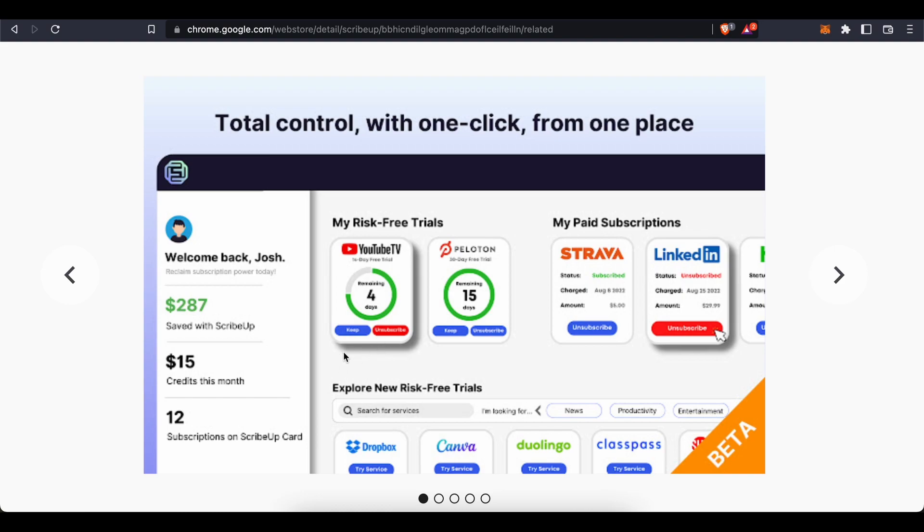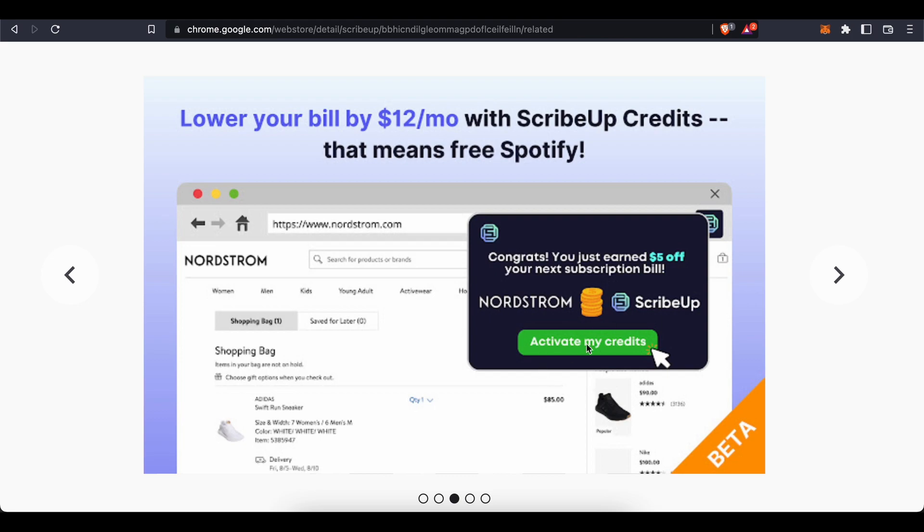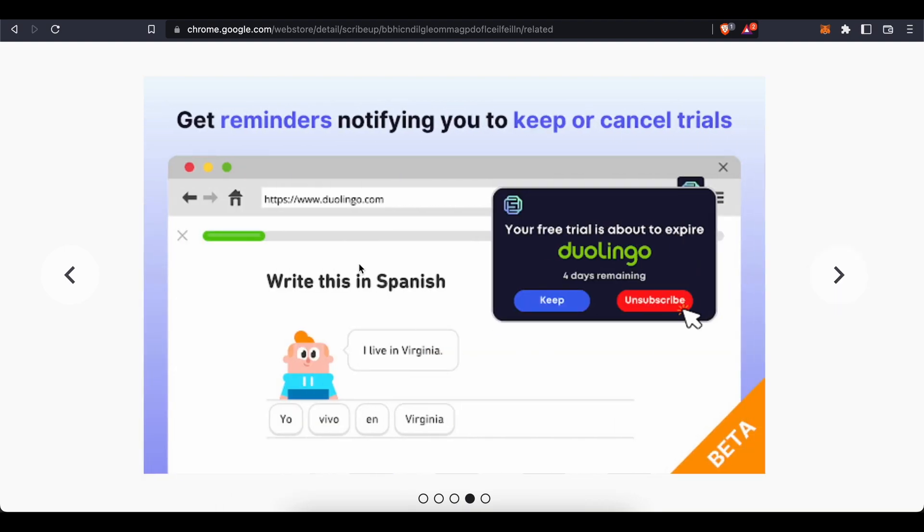A status bar shows how many days you have remaining on each subscription, and you can choose to keep it or unsubscribe. You can see all your paid subscriptions and how much money you've saved with ScribeUp credits. You can cancel a subscription with just one press. Credits can lower your bill by $12 per month, potentially making some subscription services free. You'll also get reminders notifying you to keep or cancel trials.